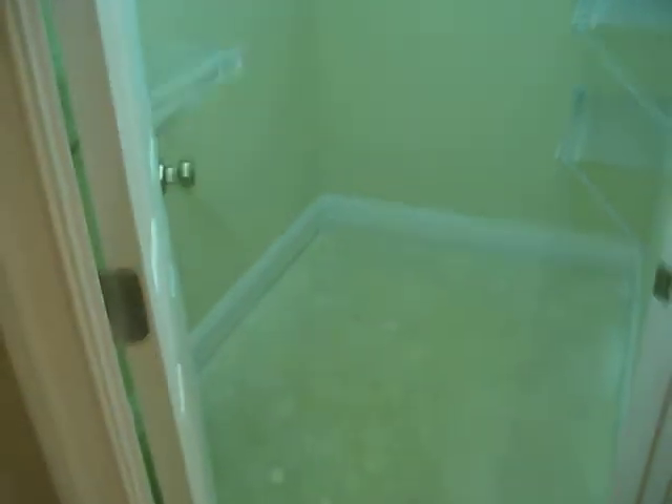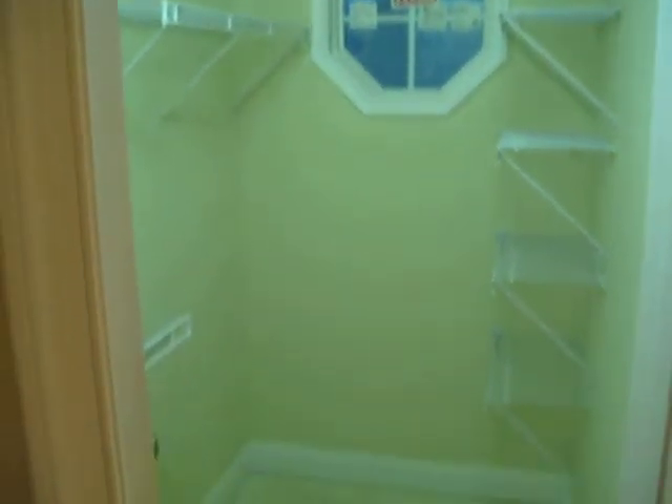And then you go back out. And then this is our main room, our bedroom. And then here is our walk-in closet with a little window. It's pretty big.